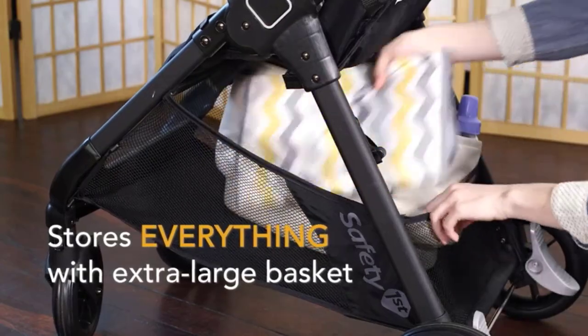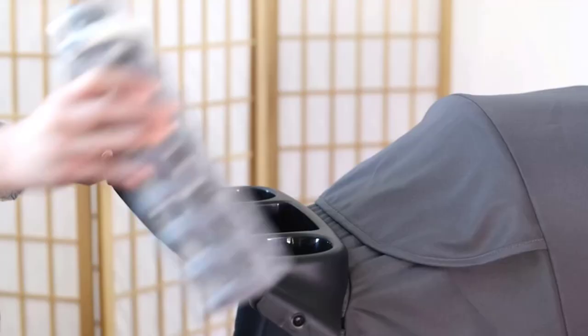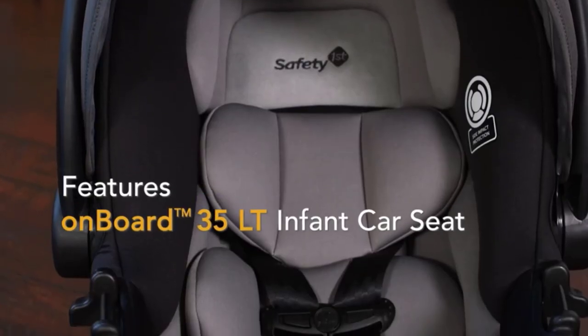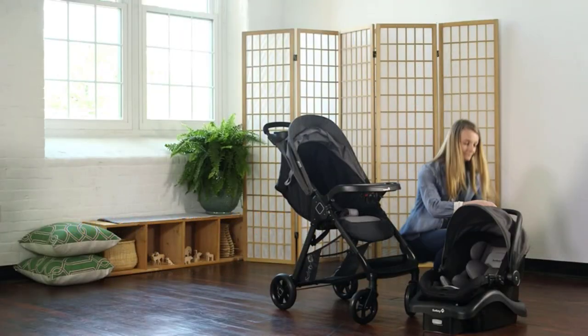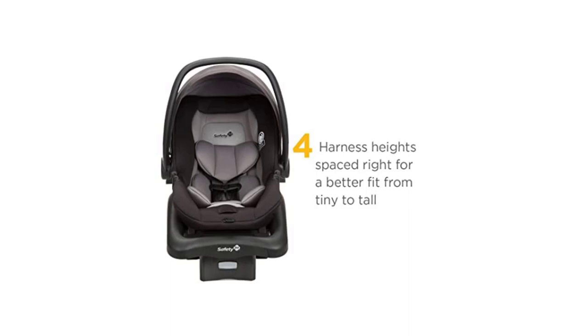Overall, the Safety First Smooth Ride Travel System with Onboard 35LT Infant Car Seat is an excellent choice for parents who want a safe, comfortable, and convenient way to transport their little ones.